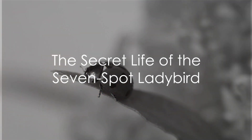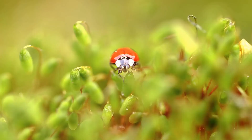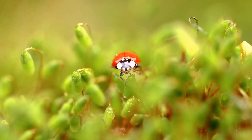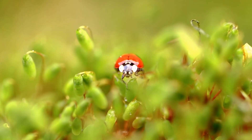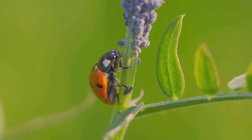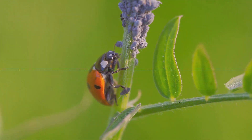Have you ever wondered about the secret life of the seven-spot ladybird? This tiny creature, bright and cheerful with its distinctive red and black spots, holds an intriguing story of survival and transformation. We're going to delve into the fascinating world of this beetle, commonly known as the seven-spot ladybird.